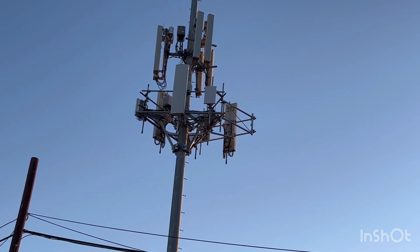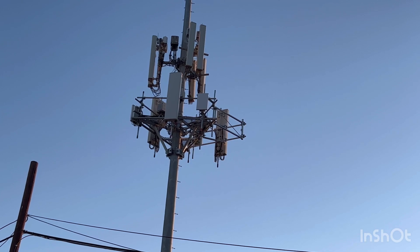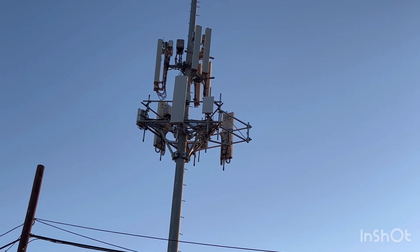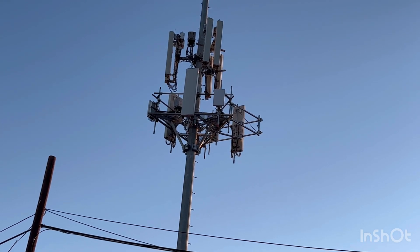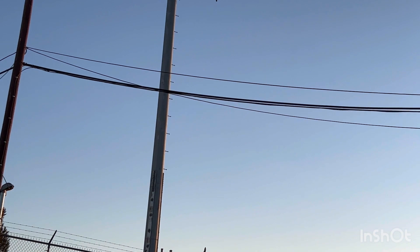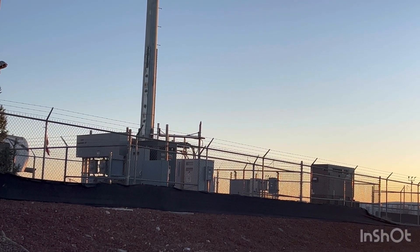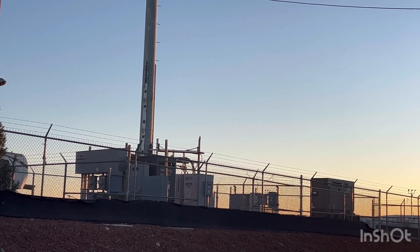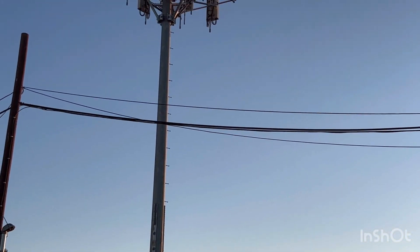Just a quick T-Mobile network update. You've seen this site before on the channel — I'll link the video in the description below. When T-Mobile originally co-located on the site, for whatever reason they put up pre-2016 LTE equipment — it was super old. So since then they ripped the site, fully ripped it clean.